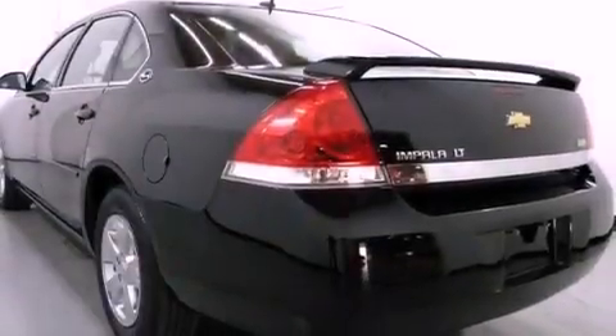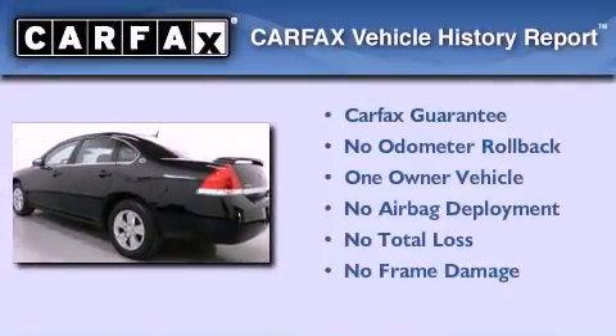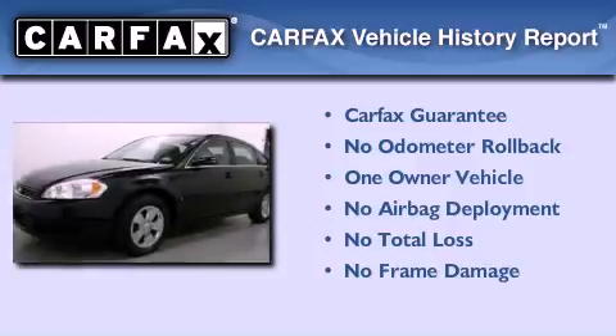With an EPA estimated rating of 31 miles per gallon on the highway, it's easy to see how you can save. This Chevrolet has had only one owner and it qualifies for the Carfax buyback guarantee.